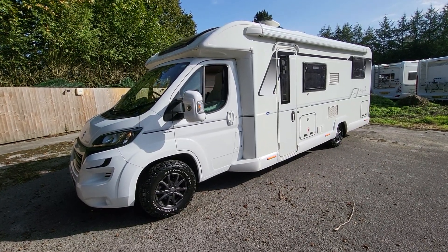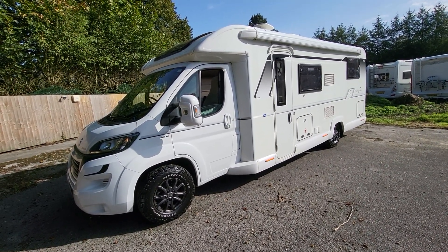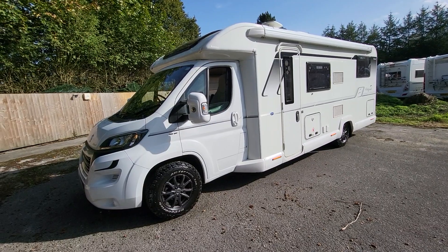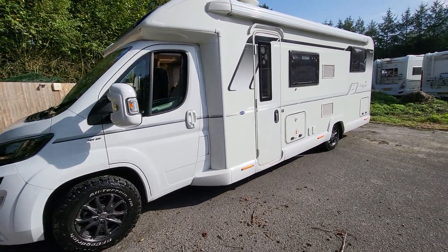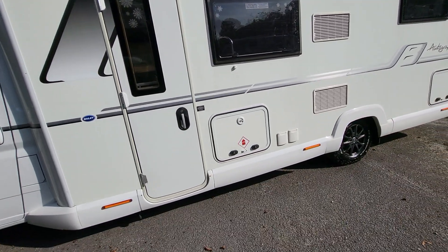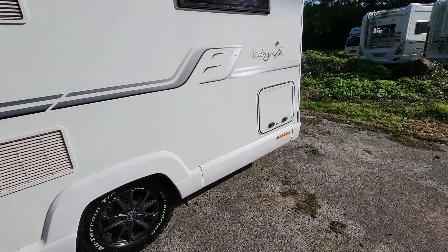It's 7.9 metres in length and 2.3 metres in width. First of all, we'll walk around the outside of the vehicle and point out any features or imperfections, and then we'll do the same on the inside. The vehicle is in fantastic condition. Going around the outside, we have an awning along the top, you can adjust the TV aerial, there's also a solar panel up there, and a gas load system.